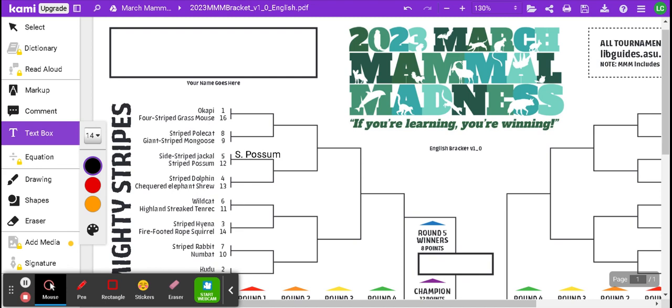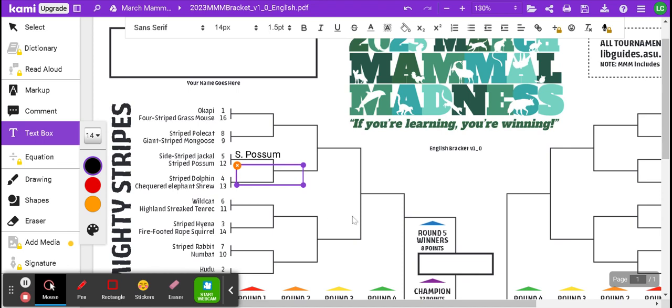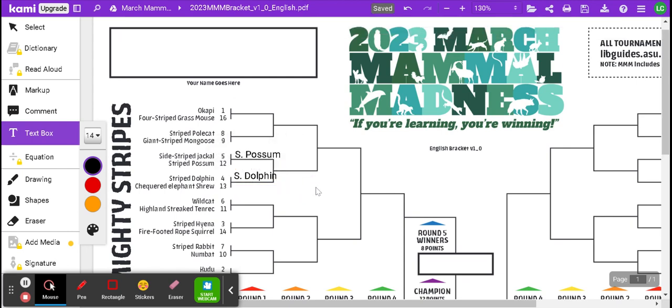With the Striped Dolphin and the Checkered Elephant Shrew, part of what I want to consider is that whenever these two animals meet up, it's going to be in the habitat that the preferred seed animal lives in. So I know if it's the Striped Dolphin versus the Checkered Elephant Shrew, it's going to be in the ocean — in the water — because the dolphin has a higher seed: seed number four, as opposed to seed 13. That gives me a clue that the Striped Dolphin is going to do much better in the aquatic environment, so I'm rating that one.